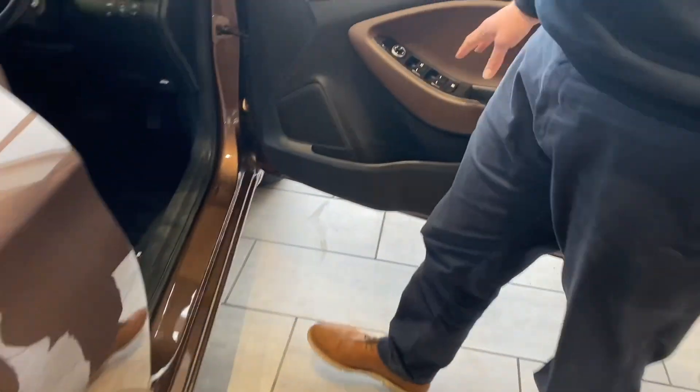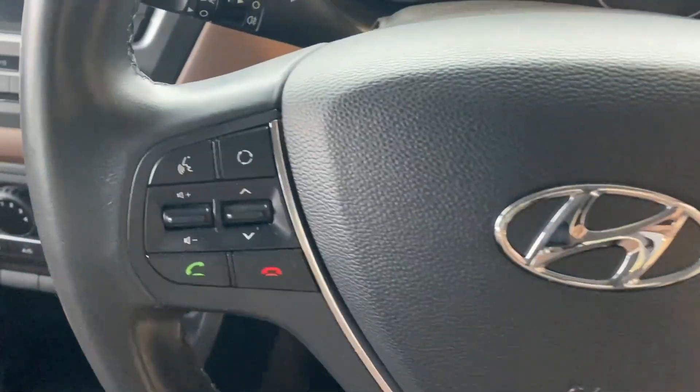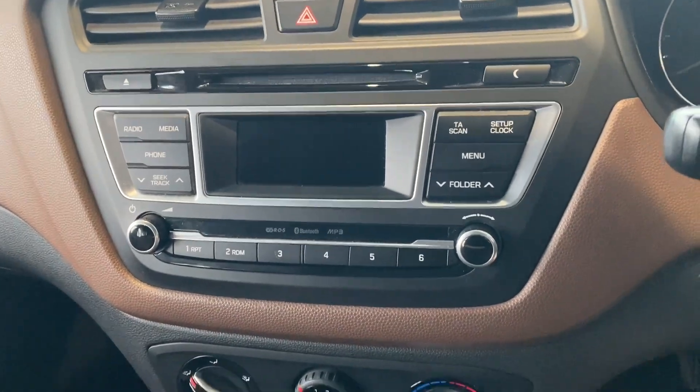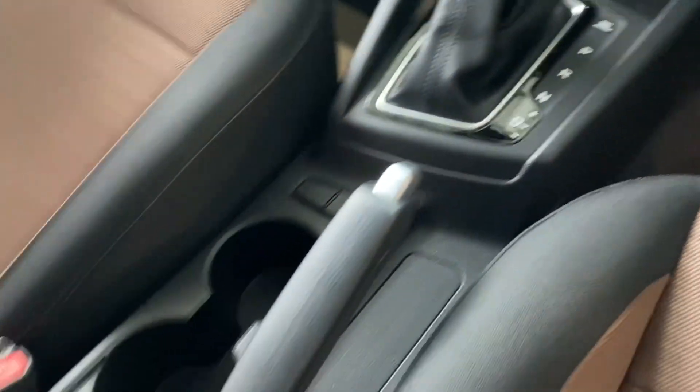In the front, you've got electrically operated door mirrors and all-round electric window controls. You've got your leather-coated steering wheel with all your audio and phone controls and cruise control. There's a CD player, radio, and USB connection — a really nice clean car.